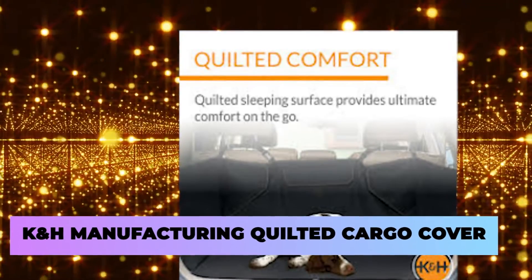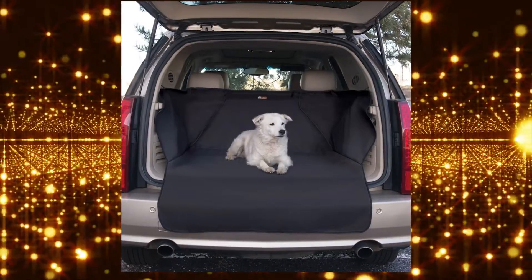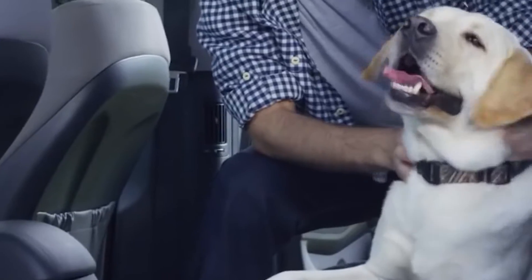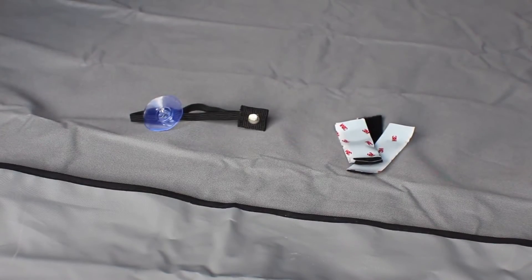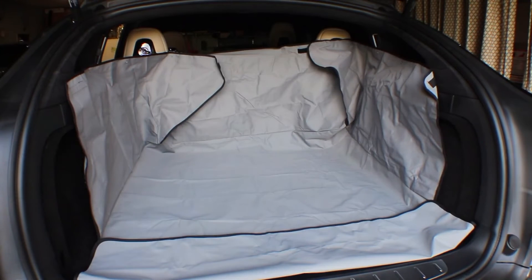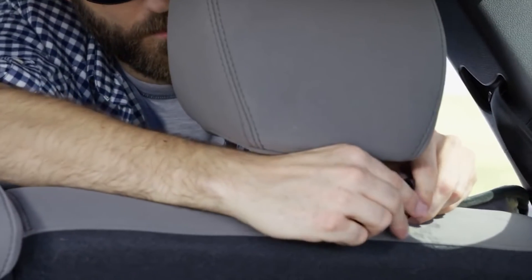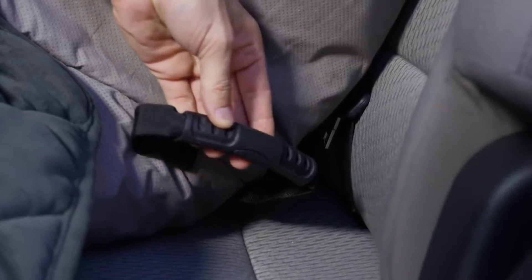And finally, we have the K&H Manufacturing Quilted Cargo Cover. It's pretty common to put your pets in the back or the trunk of your car when going for a drive. However, this can be an uncomfortable experience for them, and if they end up getting dirty before getting into their spot, they can end up making the other things in the trunk dirty as well. This cargo cover keeps both your trunk clean and your pets comfortable and protected. Plus, there are also built-in pockets, allowing you to carry multiple extra toys or brushes no matter where you go.